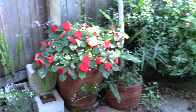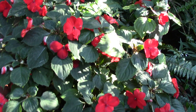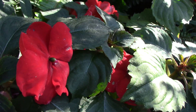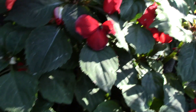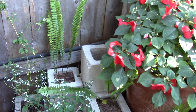This is the impatiens. And there's the new ferns — they grew out of the old ferns.